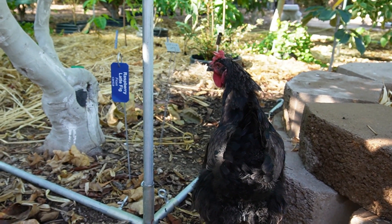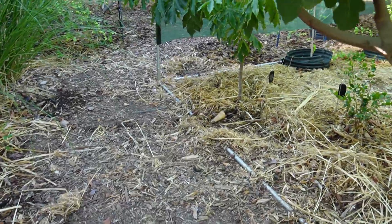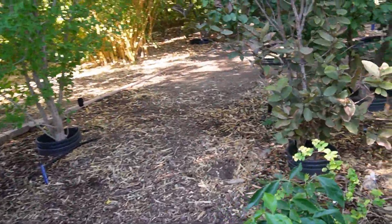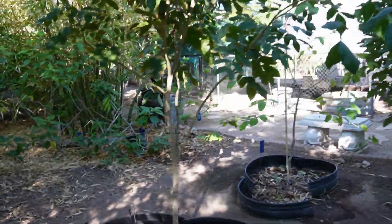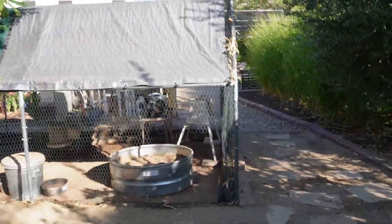I have two hens in my backyard. This is Francesca and this is Catherine. These two girls have really changed my fertilizing routine over the years. Their waste is like gold to my yard — it's one of the main benefits of having a couple backyard hens, beyond the eggs. Let me show you my daily routine with their waste.